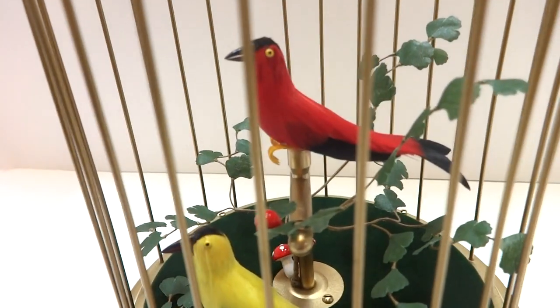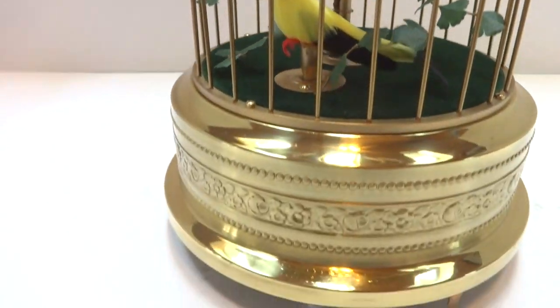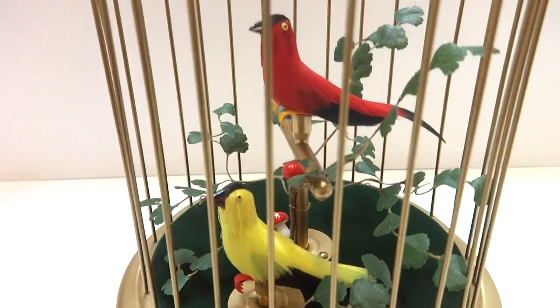I'm making a short video to demonstrate this vintage Carl Greasebomb double singing birdcage that has been fully restored and fully serviced. Absolutely gorgeous.